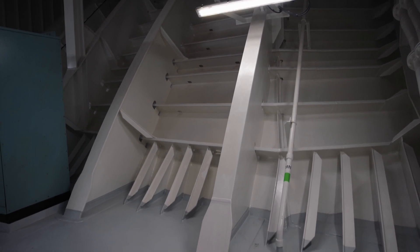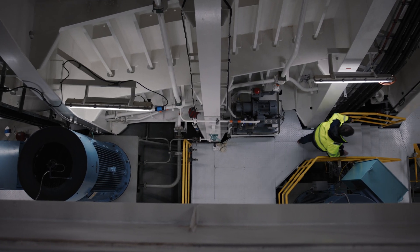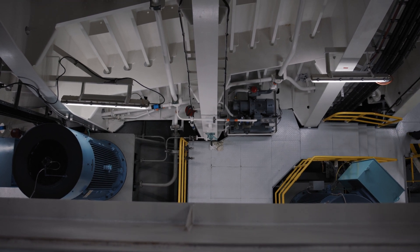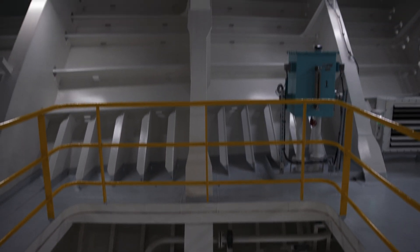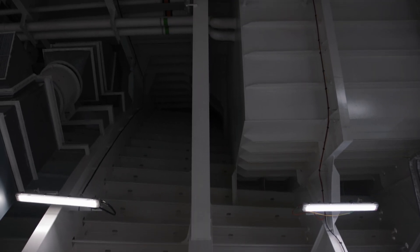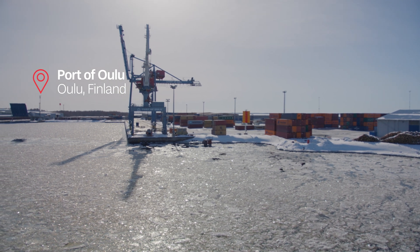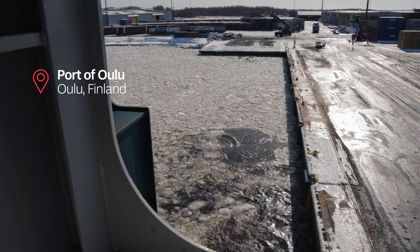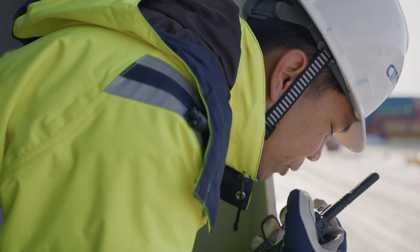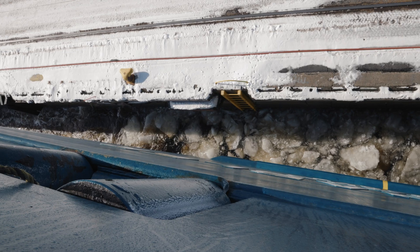We have a lot of hull reinforcement several meters above and below the waterline. We have a lot of extra frames and the plate thickness is much thicker. We have two strong propellers and rudders. When we do the port maneuvering, the benefit is that we can go reverse with one propeller and ahead with the other one. So we can flush the ice and clear it between the vessel and the berth to really get alongside. That is one of the really big benefits we feel now at the icy season.